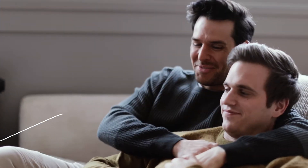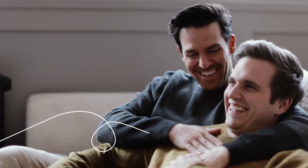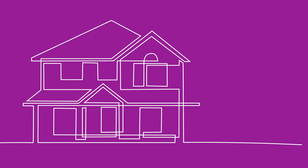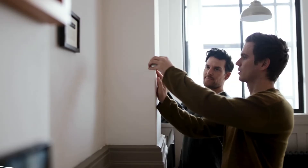Say hi to Sam and Cory. Sam and Cory have been renting an apartment in Vancouver and recently decided to take the exciting leap into home ownership. They found and fell in love with a fixer-upper in Coquitlam. And although the house needed some work, they were confident that they could tackle some of it themselves as weekend warriors.